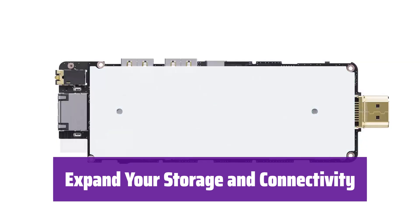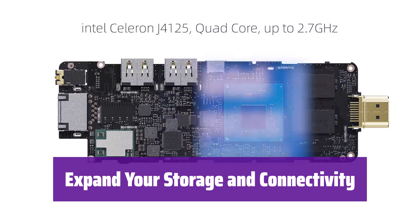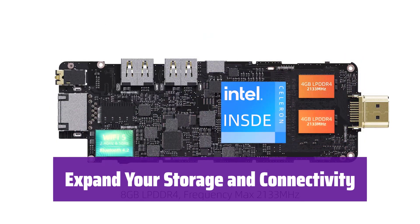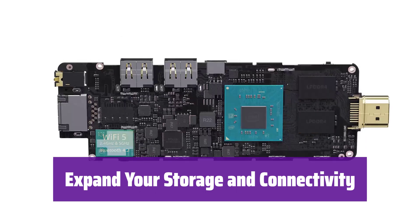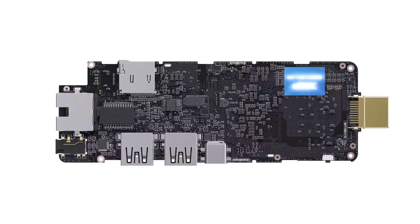It boasts 8GB of LPDDR4 RAM and 128GB of eMMC storage, expandable via micro SD card. It also has multiple USB 3.0 ports and Bluetooth 4.2 for easy connectivity.